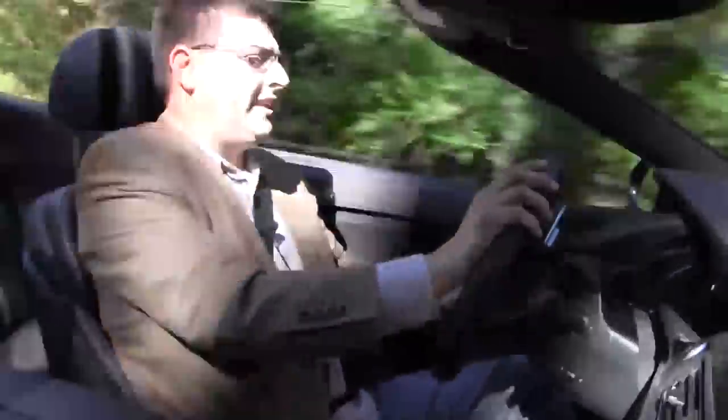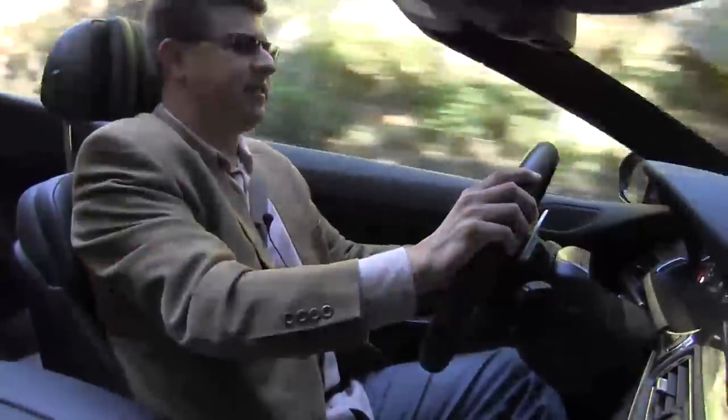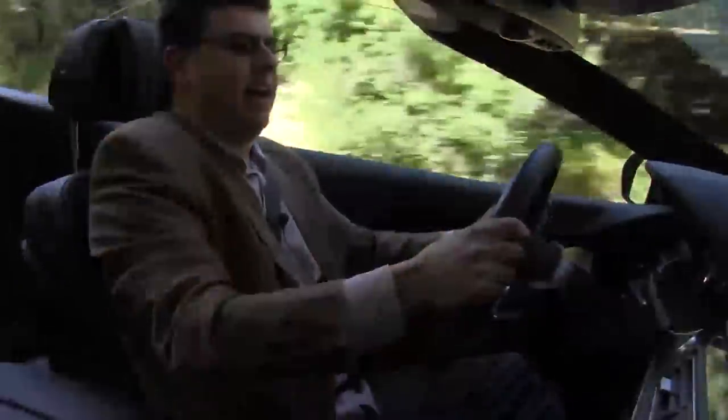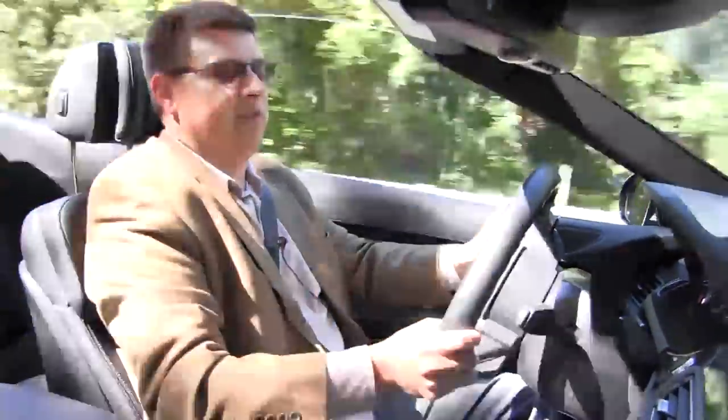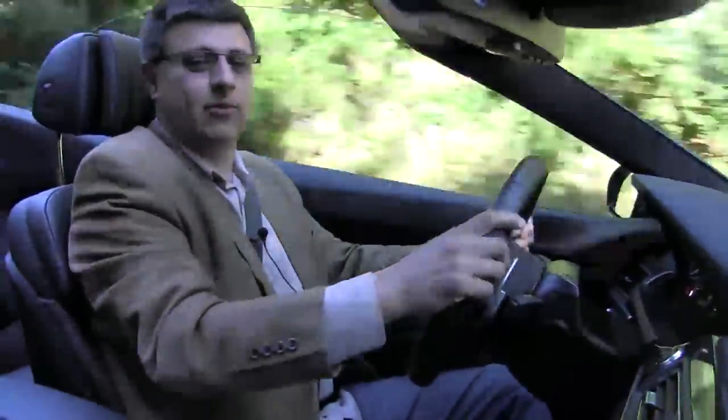Combined with that is a ride that actually is extremely good. I really didn't like previous generations of the BMW M5, M3, and M6 because they were just too harsh for me. There was this trade-off — you bought something that was $100,000, but it was so stiff it knocked your teeth out. And the M6 just isn't like that anymore.